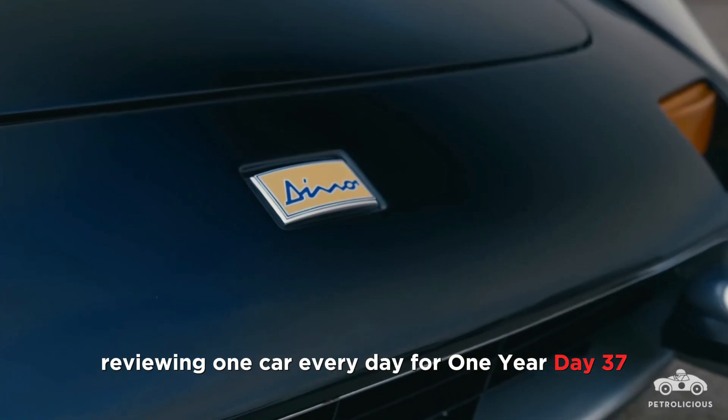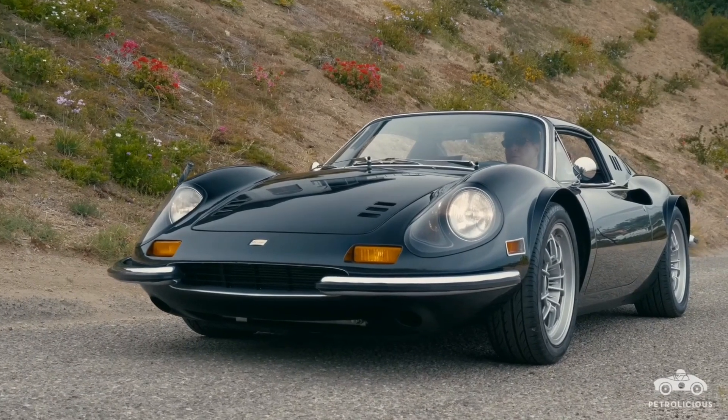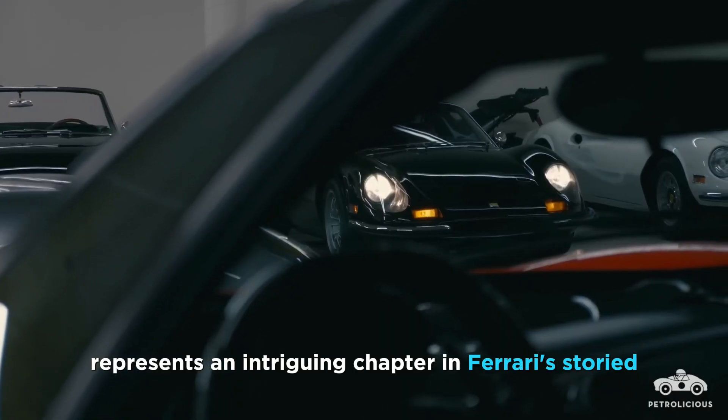Reviewing one car every day for one year. Day 37. The Ferrari Dino, produced from 1968 to 1976, represents an intriguing chapter in Ferrari's storied history.